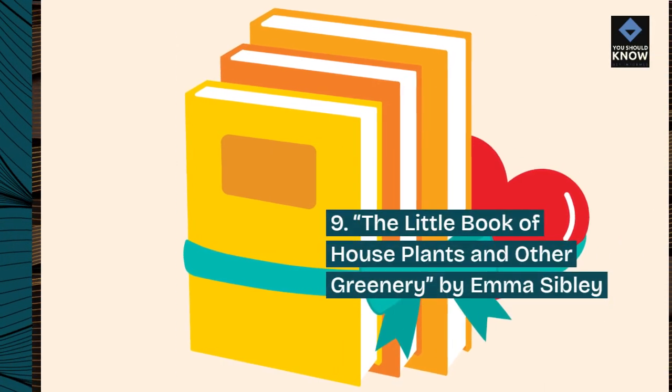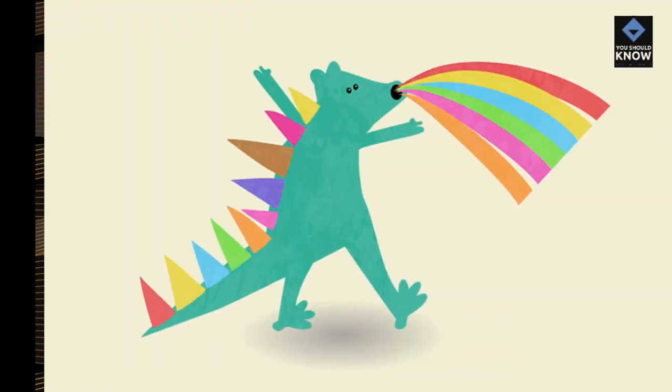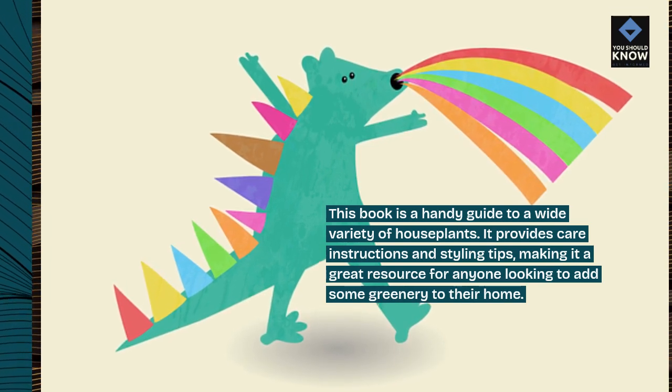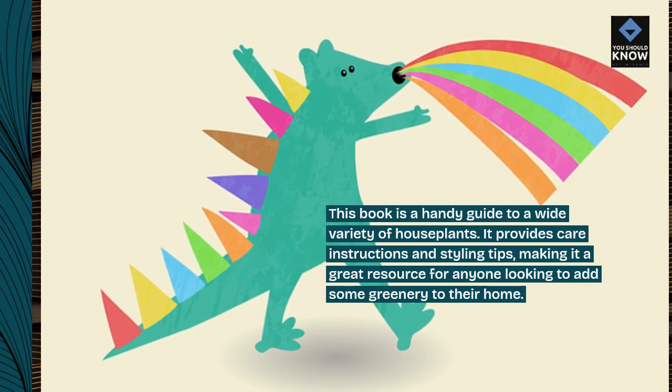9. The Little Book of Houseplants and Other Greenery by Emma Sibley. This book is a handy guide to a wide variety of houseplants. It provides care instructions and styling tips, making it a great resource for anyone looking to add some greenery to their home.